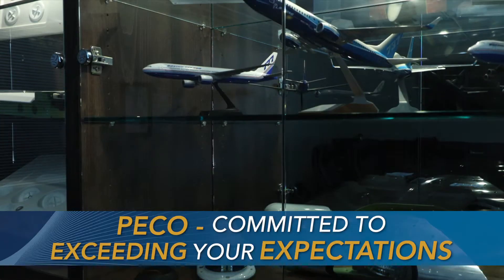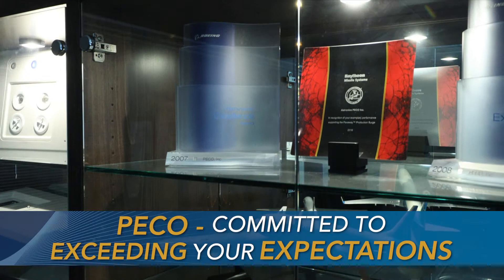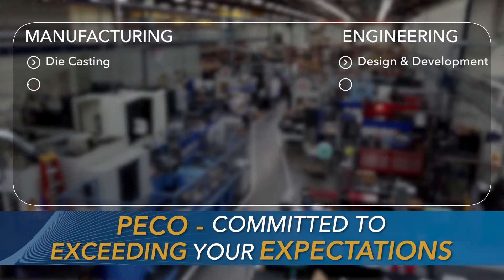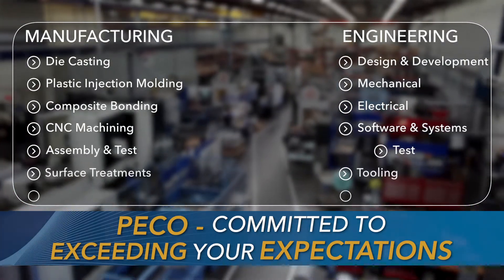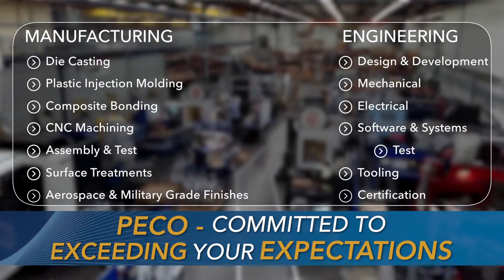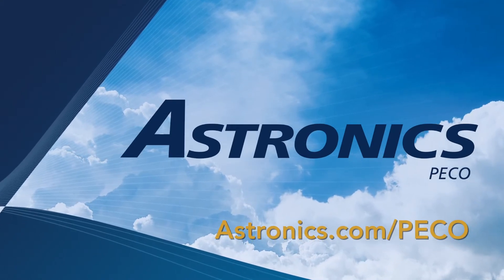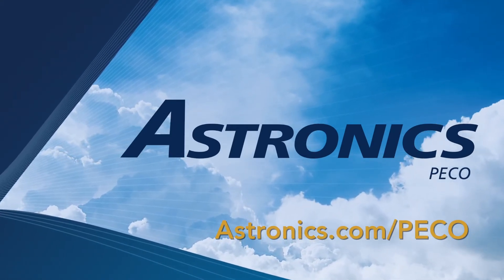Exceeding customer requirements is not just a saying, it is a way of life at Astronix Pico. That way of life has awarded Astronix Pico many awards over the years. Talk to Astronix Pico about your aerospace or defense challenge, and together we can create your solution. Learn more at www.astronix.com/Pico.